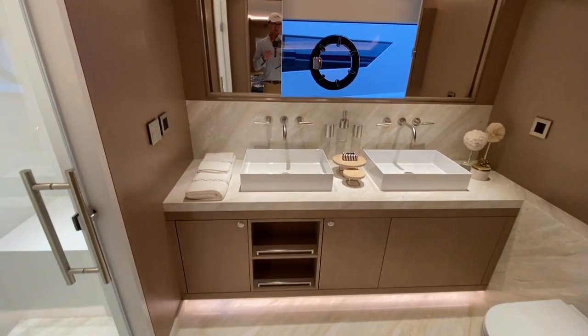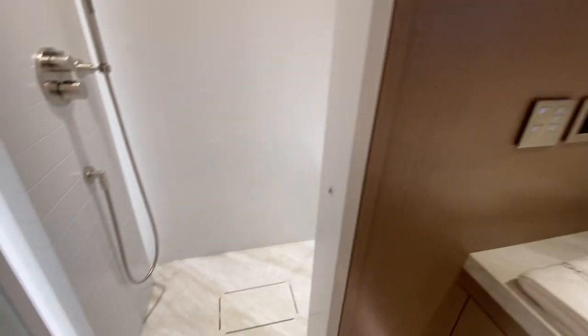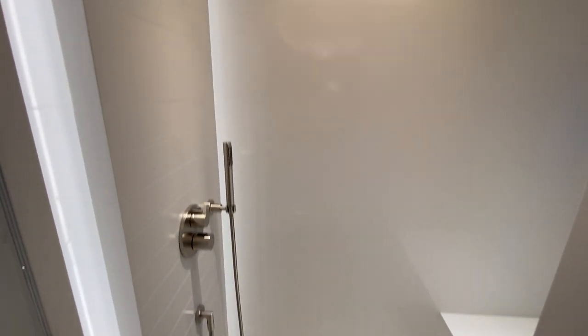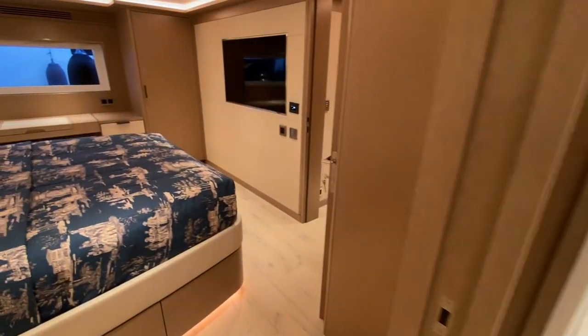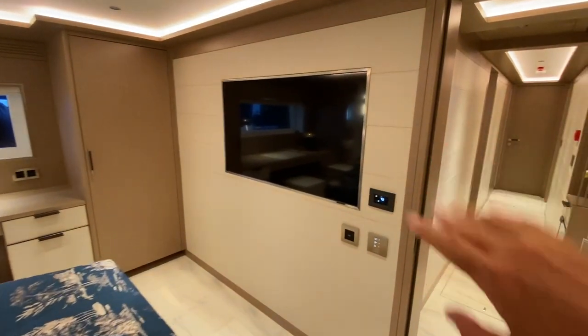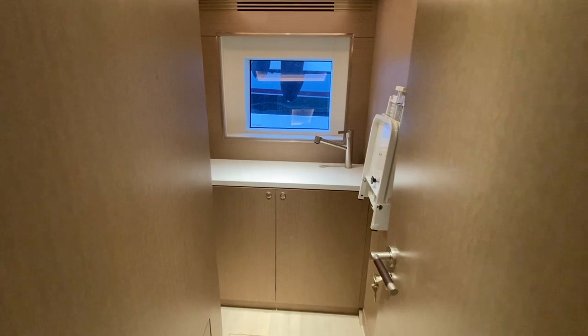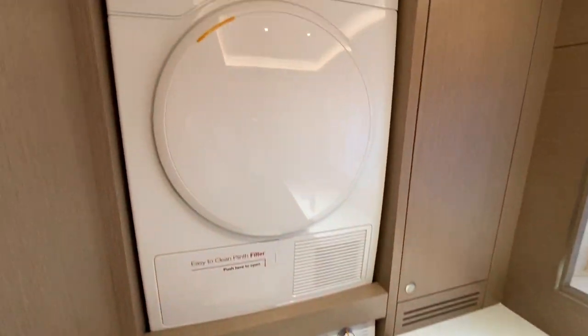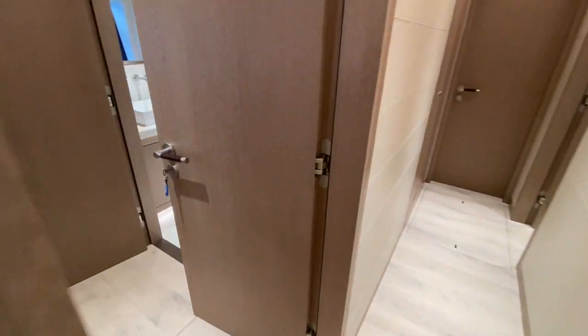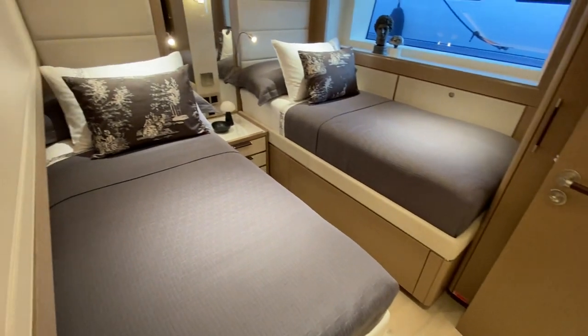Lighting details, fixtures, beautiful stall showers, and nice recessed TVs. Off to starboard — I got a little disoriented, it's such a large boat in here — you've got your laundry room, and you can also have some laundry in the crew quarters as well. Port side guest cabin, naturally with an en suite.